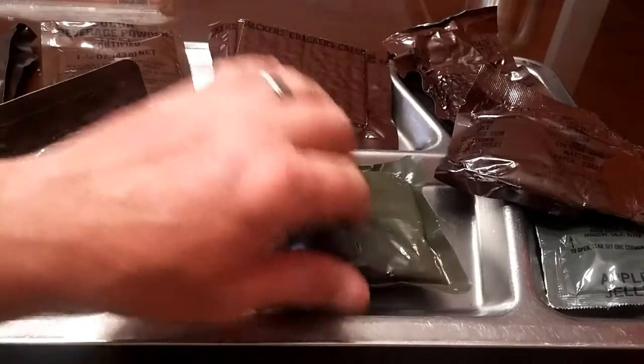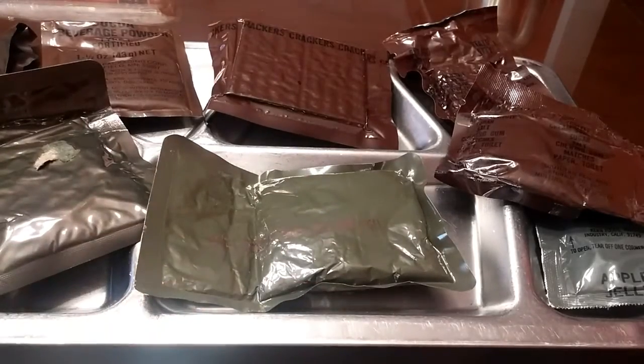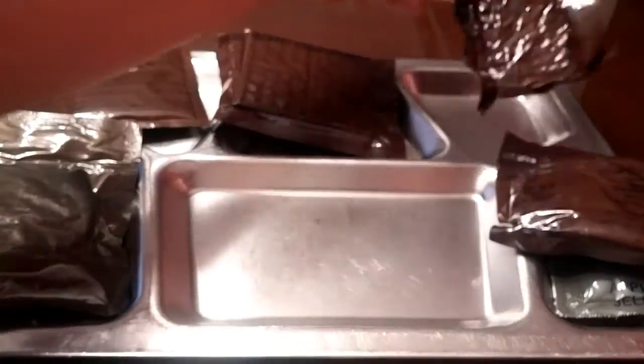We're going to go ahead and heat the turkey up and get some water ready for the cocoa beverage powder and the coffee, and we'll be right back. Okay, while our turkey is heating we're going to go ahead and open up the rest.